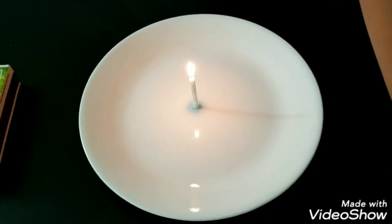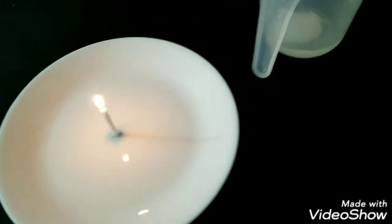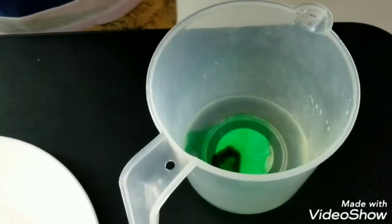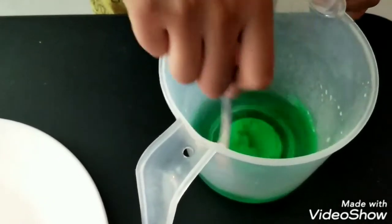Now let's take the green food color and the mug with some water, and put one drop in it. Then mix it with a spoon.